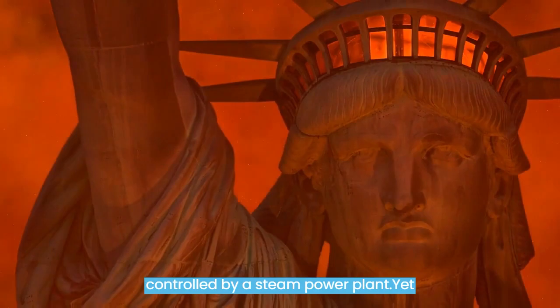Sadly, because there was no magnifying lens in the torch, the sculpture didn't serve much purpose as a lighthouse, and it stopped its beacon activities in 1902.